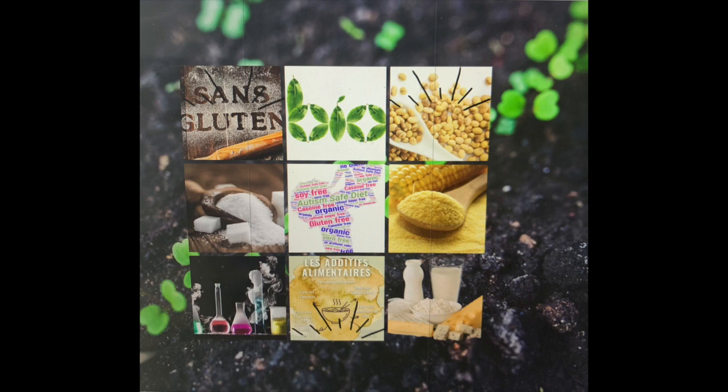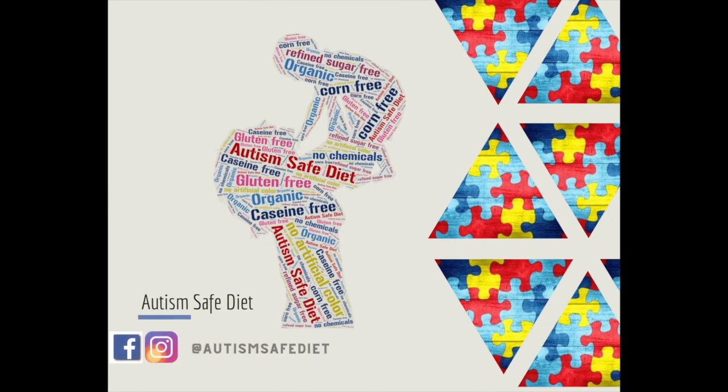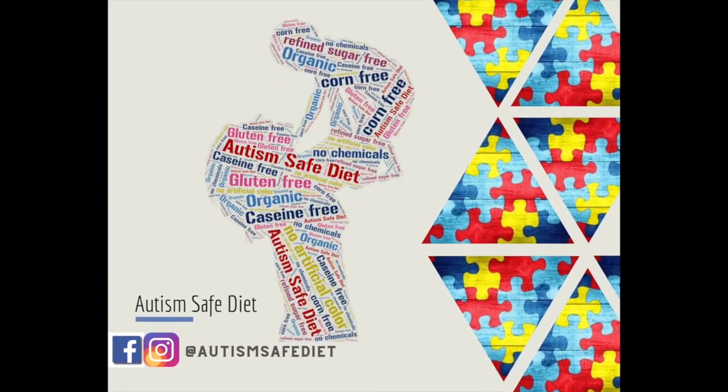This is what sums up the biomedical approach, but of course medical follow-up with a naturopath is necessary to know exactly what to start with. Thank you for your attention, and in my next video I will share my son's achievements since we started the diet.